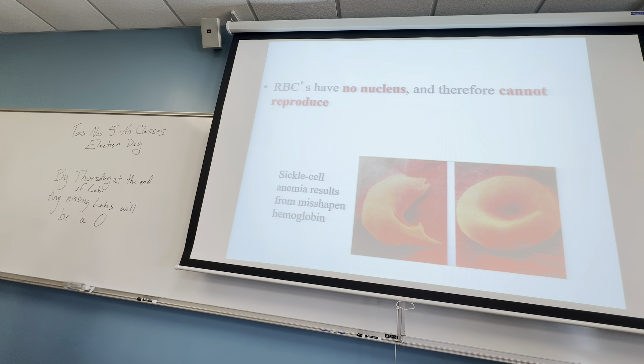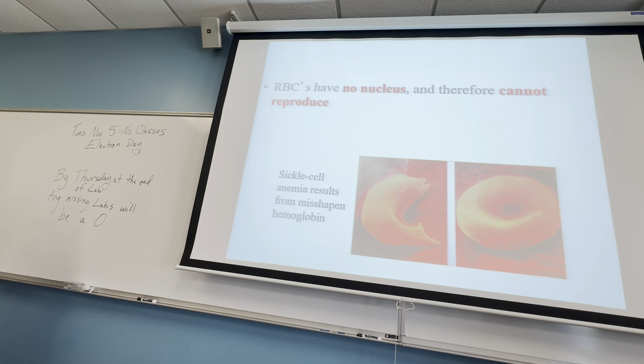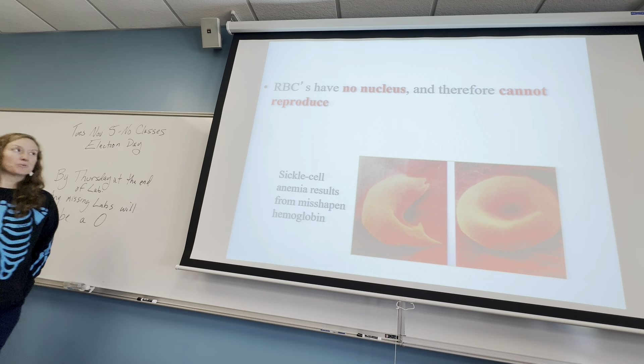A nucleus has DNA, and the DNA has all the programming for cell reproduction. If you don't have a nucleus, you can't reproduce your cells. Red blood cells are made in the bone marrow. You make your red blood cells in your bone marrow.